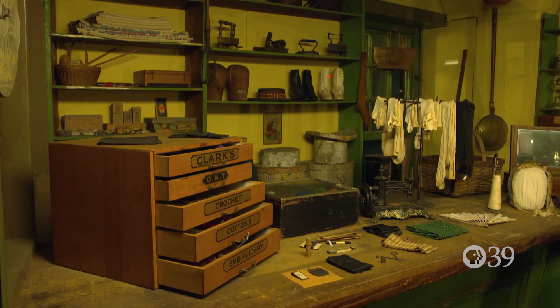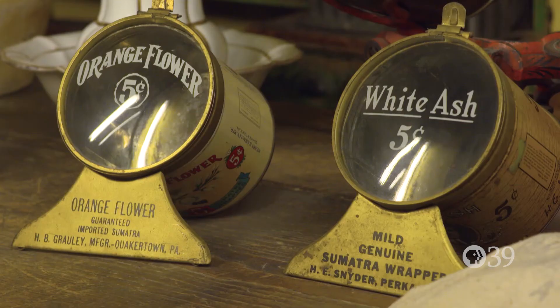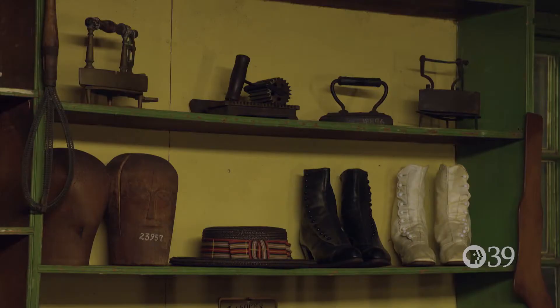Here we are at the Feasterville General Store Exhibition. This general store is reminiscent of other general stores in the area. However, general stores in particular were not just stores — they were places where the community came together. It was not just a place to shop.